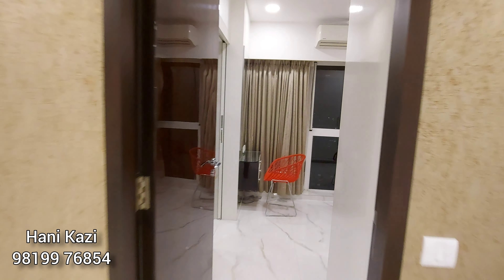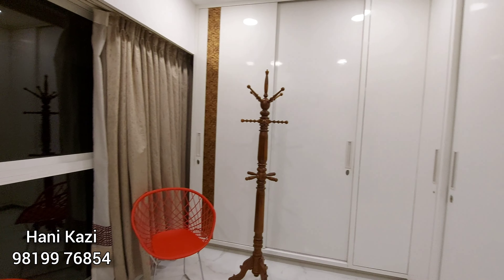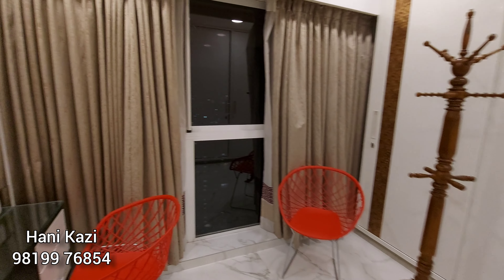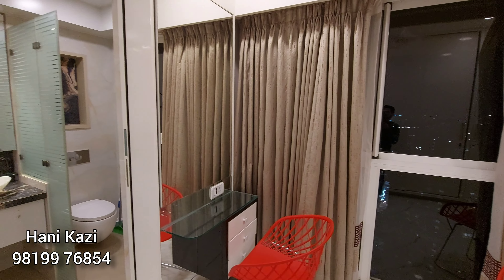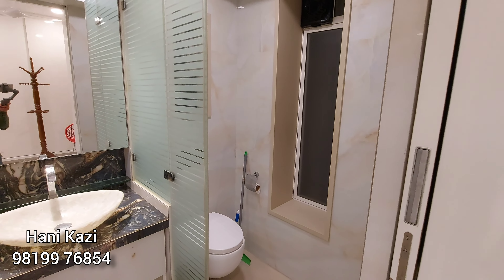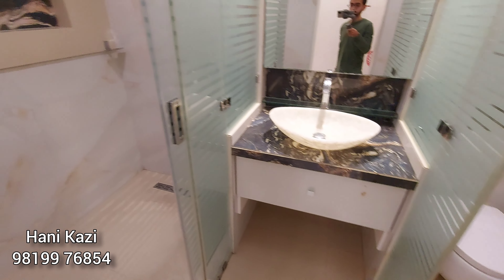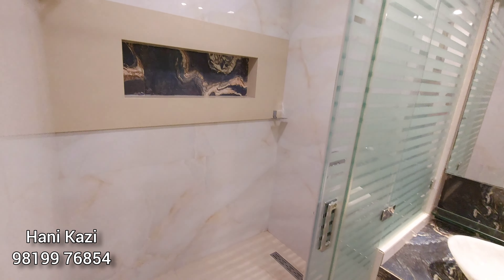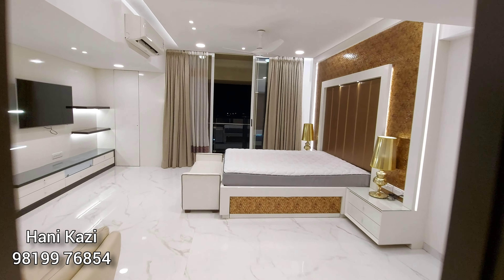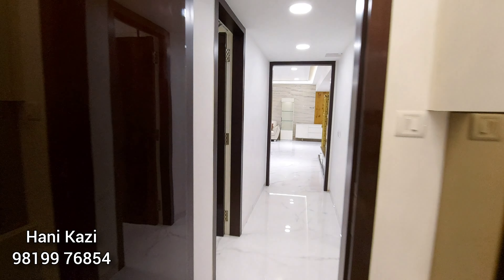Here is your spacious walk-in wardrobe with ample storage. It is towards the east-facing side, facing Raheja Classic. There's also a dressing table and an attached washroom with a separate shower area — very well made, neat, clean, and tidy. This flat is going on rent for the first time; the owners have made it exceptionally well, with interiors worth approximately 2 crore rupees.